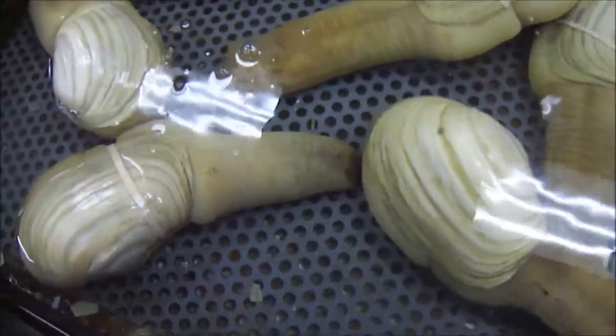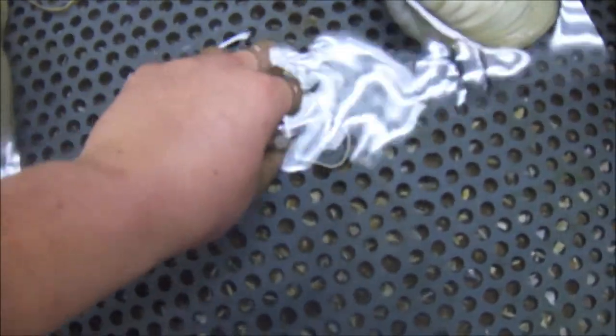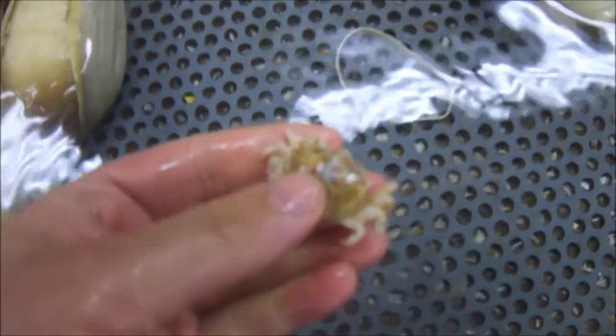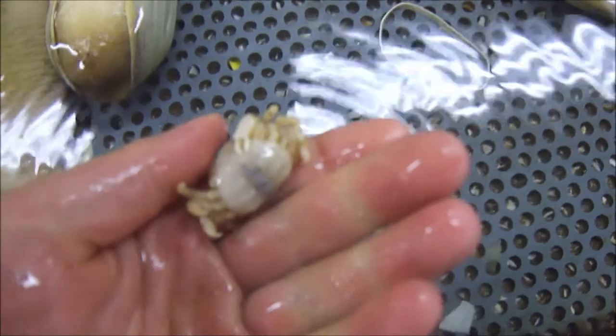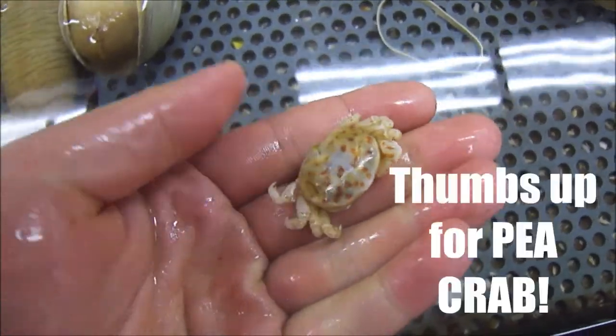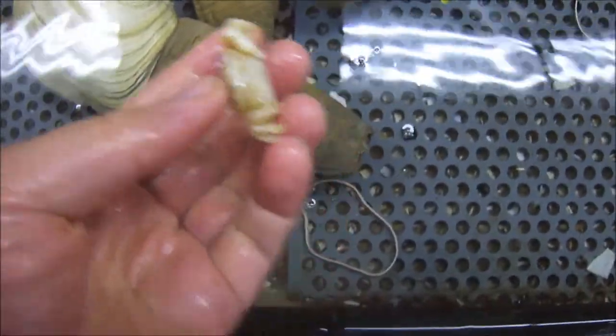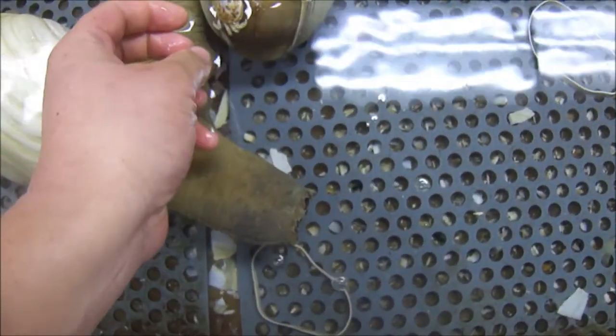Look at this — these are geoduck clams. And look right here — it's a pea crab. It's dead, but a pea crab — that's so cool. It was probably living inside of here.